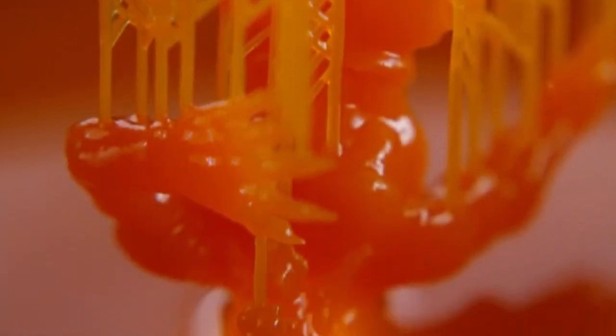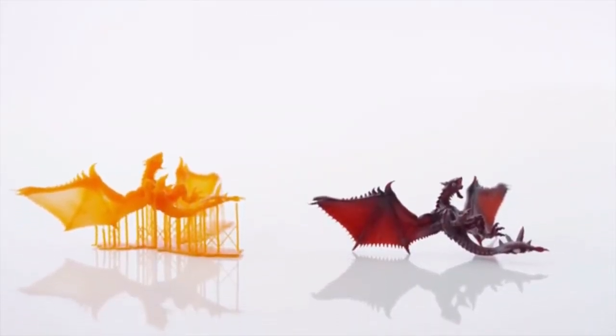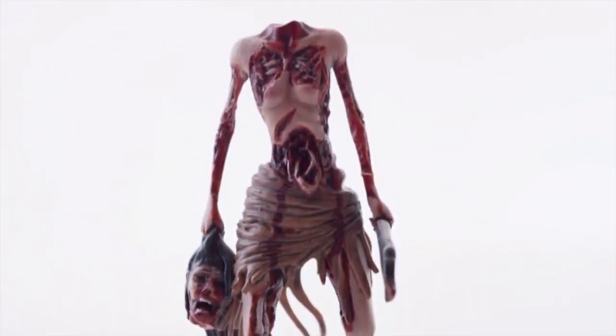I had a couple of characters that I created in ZBrush printed on the Moonray and I was really impressed — blown away, actually. All the small details, little elements, textures, lines — everything that I created in the software came out in the character, and that really got me excited.